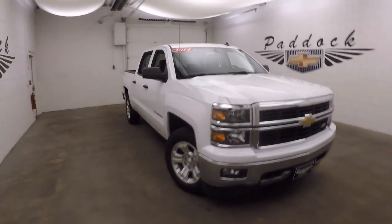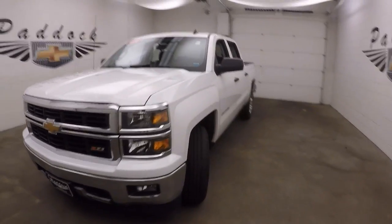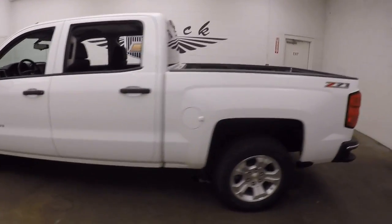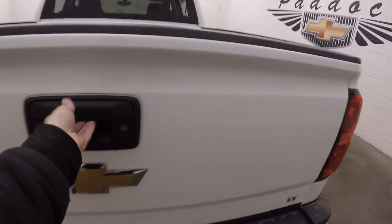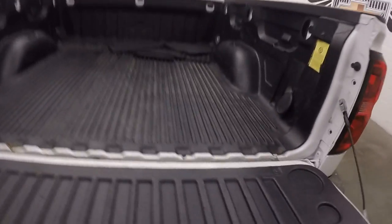It's a 2014 Chevy Silverado 1500. Nice summit white. This does have the Z71 off-road package. Four doors. This has a short bed, nice inside.